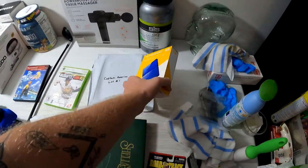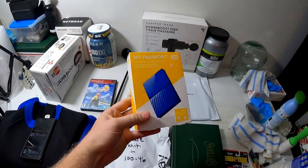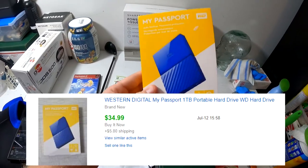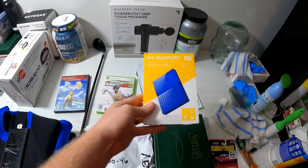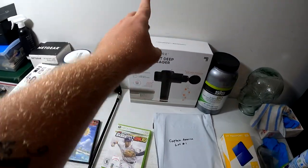Also from that estate sale, we found a My Passport Western Digital one-terabyte external hard drive. I want to say we got it for six or eight bucks — either way, it sold for $35 plus shipping.